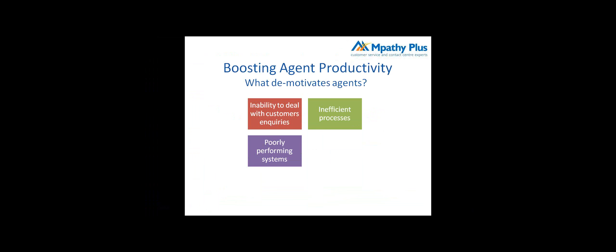The second demotivator is inefficient processes — whether the overall business process or something about how they get information. The third is poorly performing systems: poor response times, being slow and unreliable, crashing, or lacking the integration they need to be effective. The fourth is not being listened to. Advisors are really important for service improvement because they have enormous experience of what's going on. Advisors frequently tell me they raise issues that are simply ignored and not taken into account.